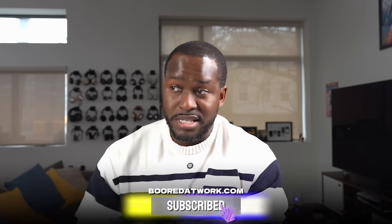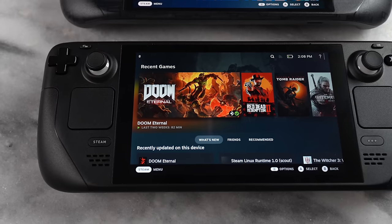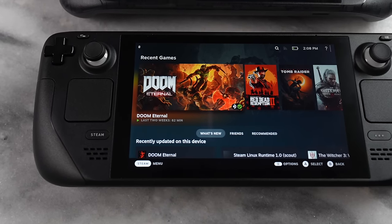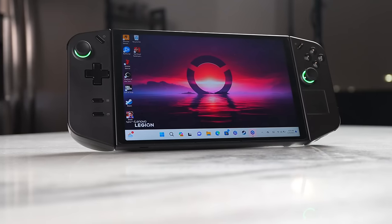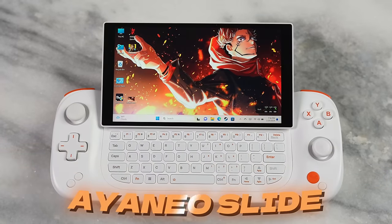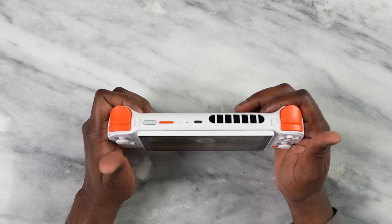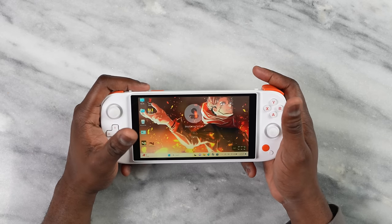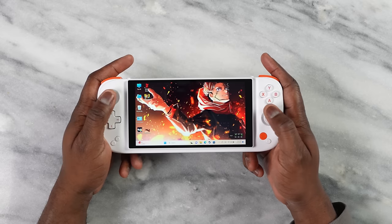The Windows gaming handheld segment is blowing up with a ton of devices and there's something for everyone. You've got devices like the Steam Deck — it's not Windows, but it still plays a lot of PC games — the Steam Deck OLED, the ROG Ally, the Legion Go, and Aya Neo has a ton of devices. This brings me to the Aya Neo Slide, which harks back to an era of unique design and a very different look altogether.